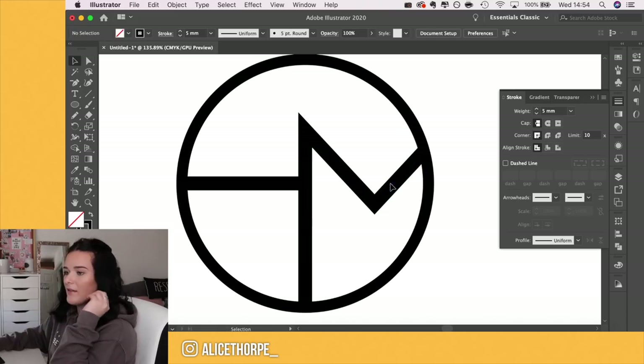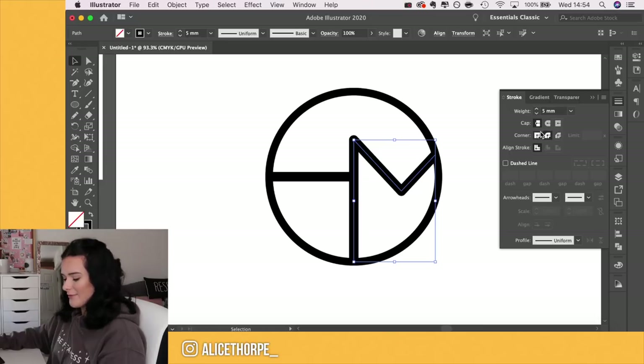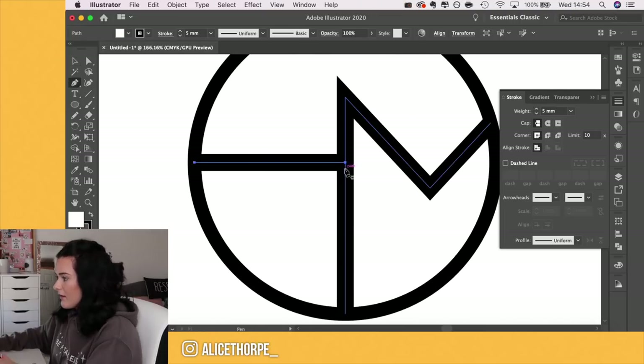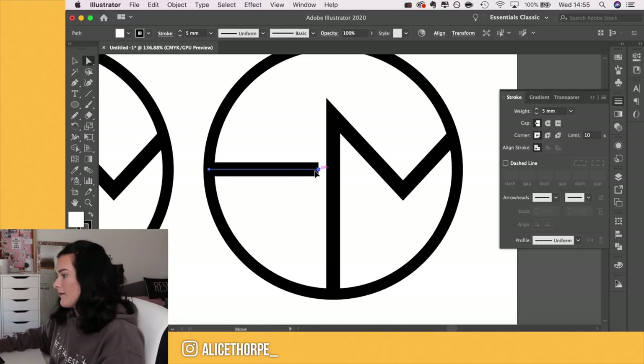I do studio vlogs on a Wednesday and design-related videos on a Sunday. The lines have sharp points on them — in the stroke settings you can round the edges, but I feel like rounding them makes it look less professional. I like how sharp the corners are. Maybe we could look at shortening them into two separate shapes — let me duplicate it so we can play around without ruining the original.